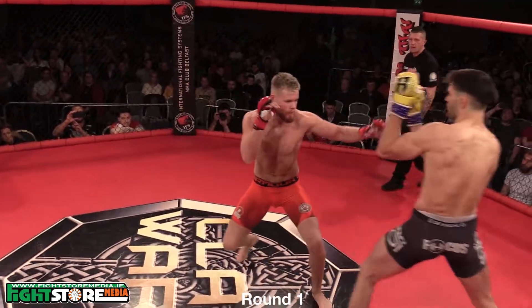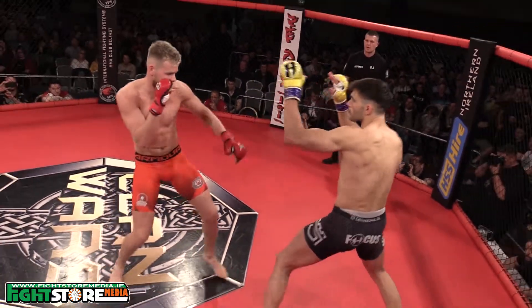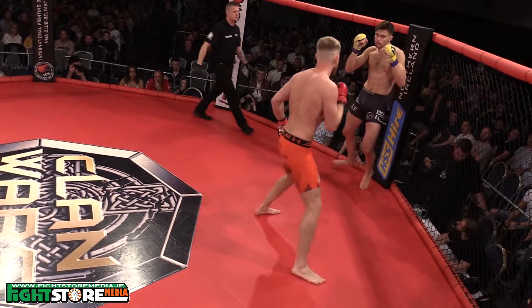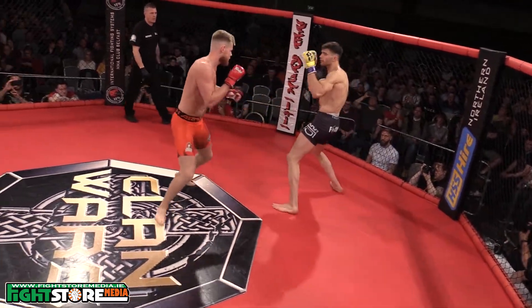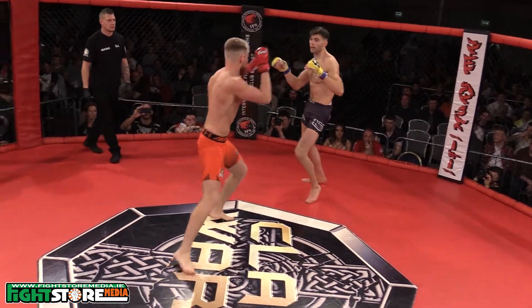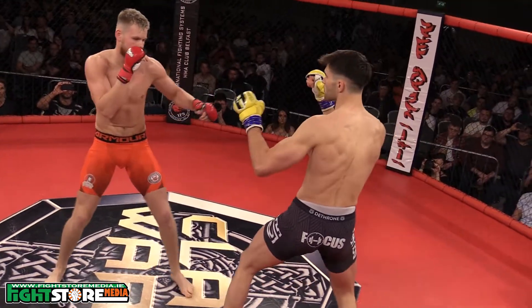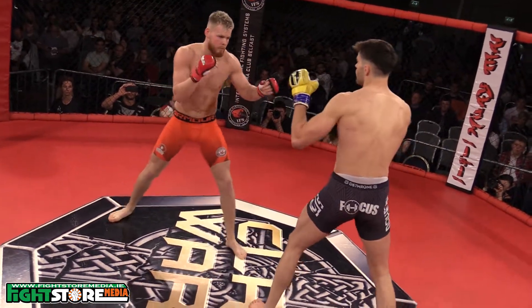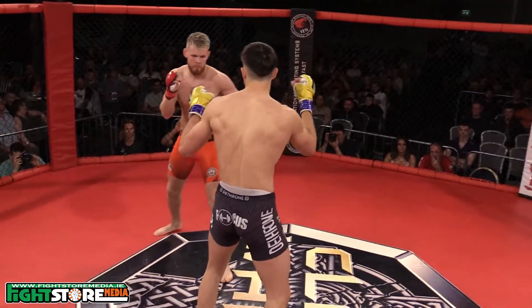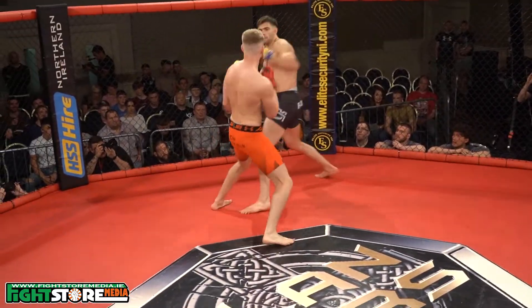And we're underway. Peace is in the red trunks and McCormick is in the black. Gareth McCormick, of course, has been training out of New Era, but has also been getting rounds in with the guys at FAI and IFS, really diversifying his striking and getting different looks from different fighters. Straight away you can see the footwork from Peace — he's trying to work his way in, getting the head off center line. Good distance management, good footwork by McCormick.